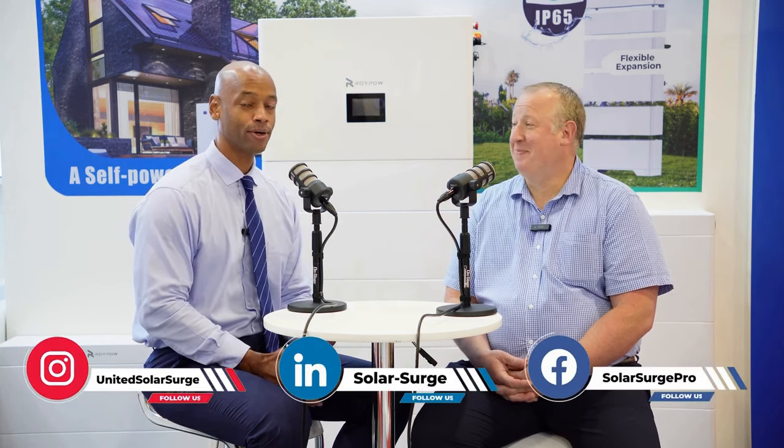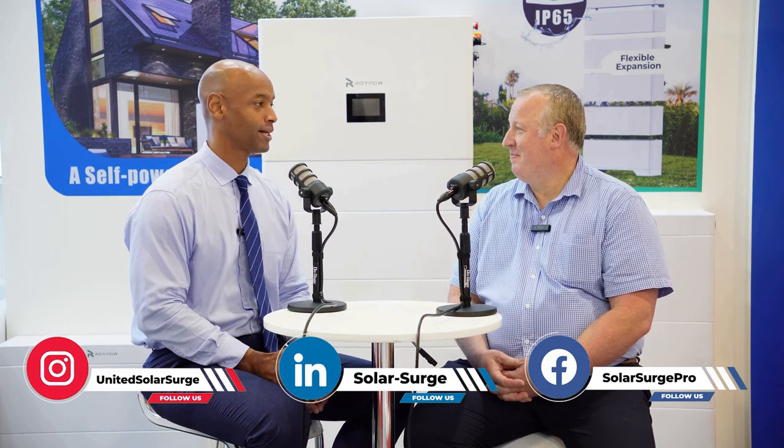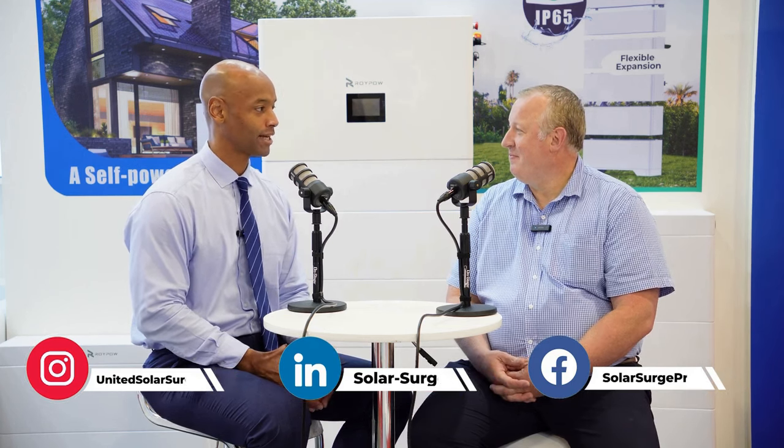Welcome back to the Solar Surge podcast. If you're new to the Solar Surge podcast channel, on this program we talk to the industry leaders, the manufacturers, solar sales leaders, to make sure that you have the best information about how to remain competitive in the solar industry. This afternoon, I'm sitting down with Chris Miltimore, Director of Energy Storage at RoyPow, and we're going to be talking about RoyPow and how they've come to enter into the home energy storage market.